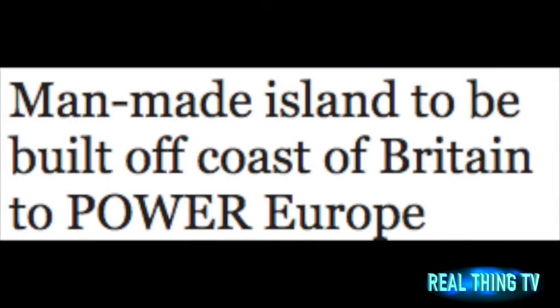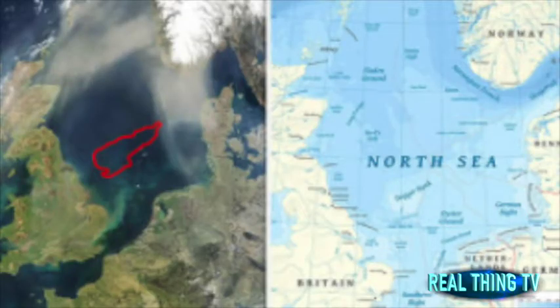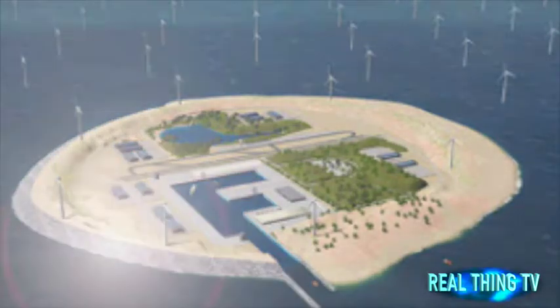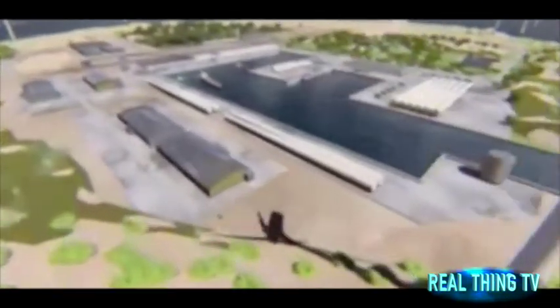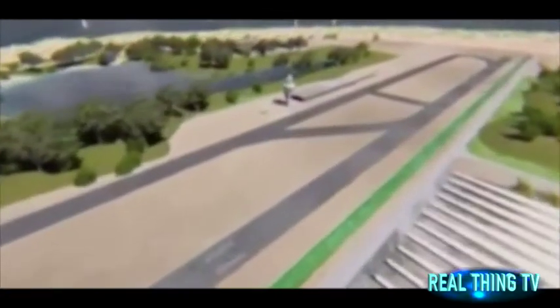Man-made island to be built off coast of Britain to power Europe. Plans have been drawn up to create a man-made island off the UK coast capable of powering parts of Europe with renewable energy. Hosting a network of wind turbines and solar panels, it will act as an energy hub serving six countries – Britain, Denmark, Germany, the Netherlands, Norway, and Belgium.